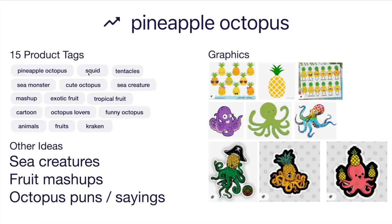Other ideas: sea creatures — once you have an octopus, maybe draw other sea creatures. Some other fruit mashups — maybe an apple octopus. I don't know why pineapple octopus is trending, but you could mash up other fruits with other creatures. Octopus puns and sayings would also go well. You could do pineapples with faces, or cartoony vs. more realistic octopuses. The pineapple could be the head or the octopus could be holding pineapples. Pineapple octopus is trend number five.